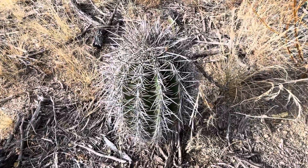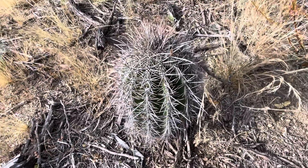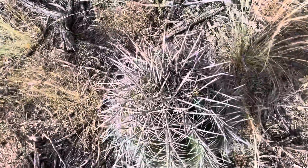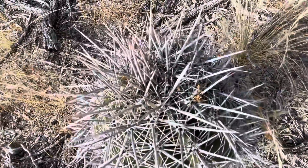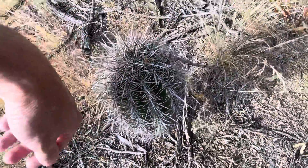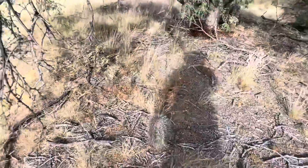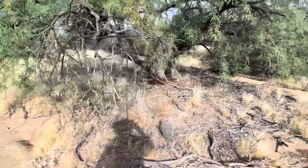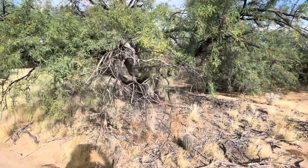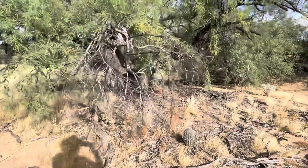Ana Luisa — look at those spines on it! Oh, that hurts — that really hurts. It's got this mesquite tree kind of hanging over it.